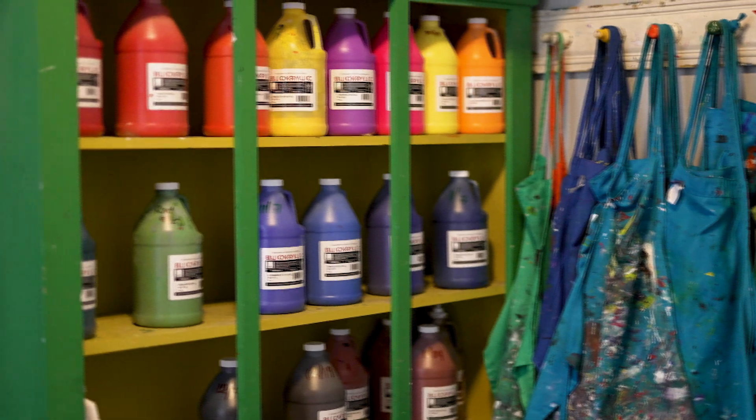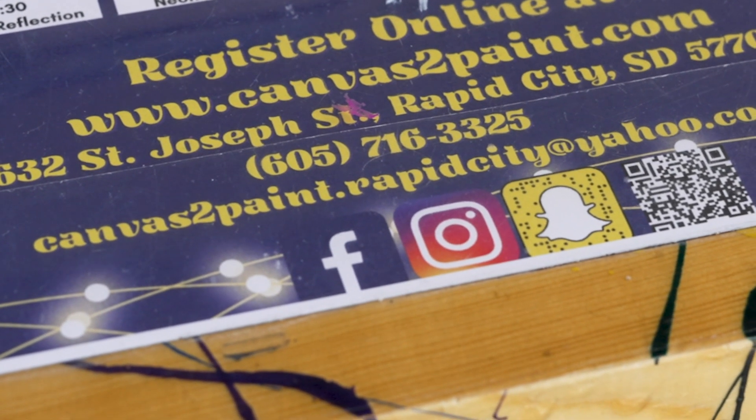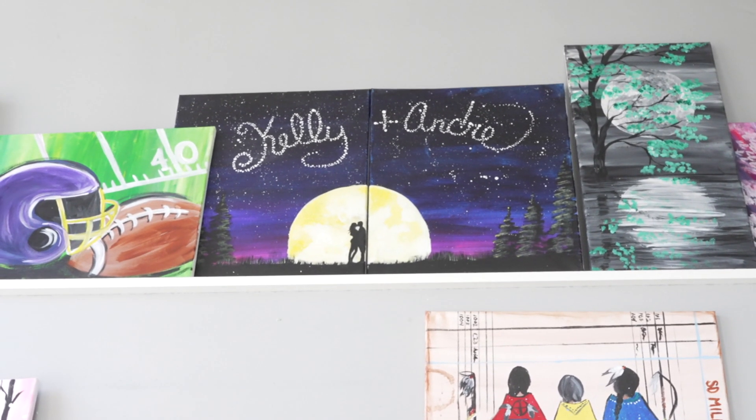We have some date nights coming up as well. One of the date nights is called Written in the Stars. It's a couples painting where the paintings go together — it's a moon and then you put your names in the sky and stuff.